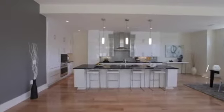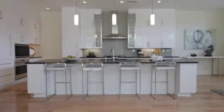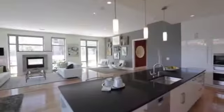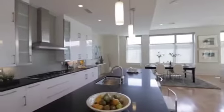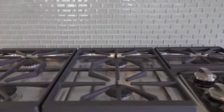The gourmet kitchen features frameless designer cabinetry and super black quartz countertops. Tasteful accents include satin nickel light fixtures with white glass shades and a custom glass mosaic backsplash.